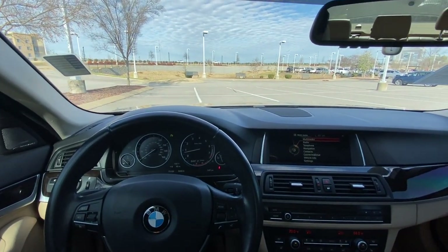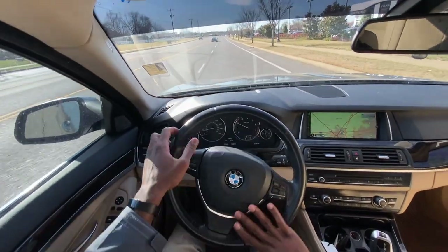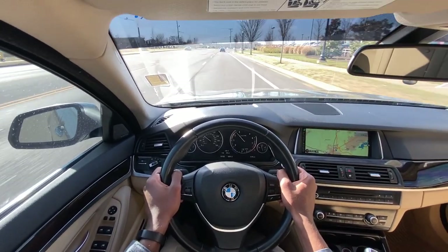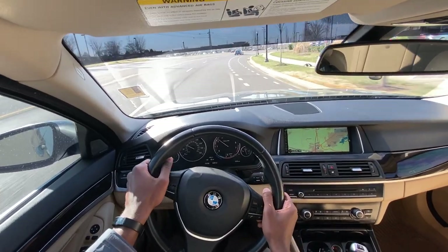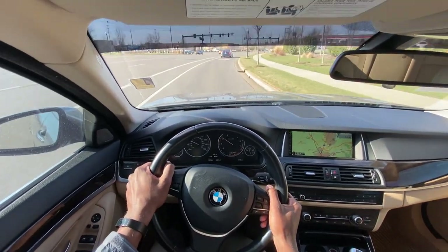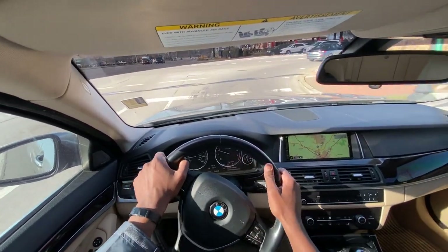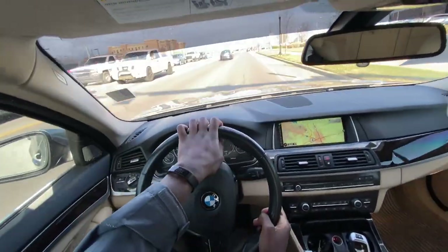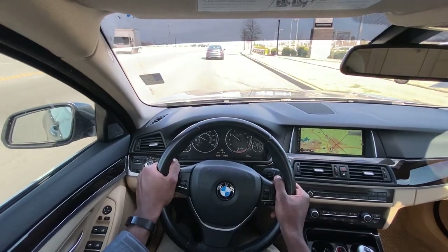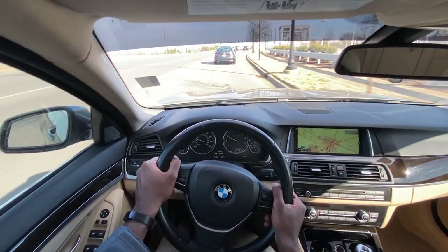Next we go ahead and take this 528i out on the road for a quick test drive. BMWs have always been some of the best driving cars in my opinion, even this 528i. Just coming out of that corner the acceleration is exhilarating — it's so smooth and right there at all times, you just put your foot down. The smoothest shifts, just so much fun to drive even with this base model engine.